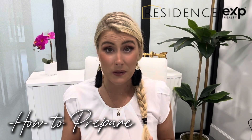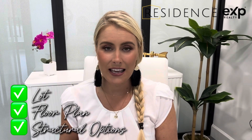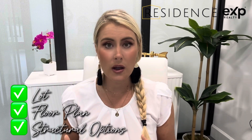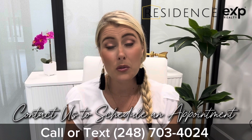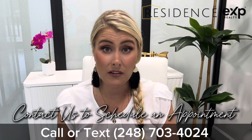The way Pulte works is you first choose your home site and the floor plan that you want. Your floor plan has a base price associated with it, and the home site has a lot premium associated with it. So when you go to contract, you want to know which lot you want, which home you want, and which structural options you'll be taking — things like adding an additional bedroom or a four-foot garage extension. It's really important to reach out so we can schedule an appointment to go through those structural options and get a price for you. Those are the things locked in at time of contract.